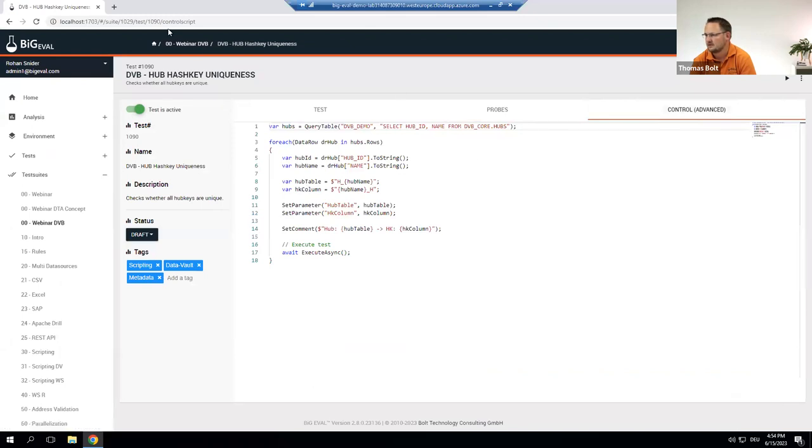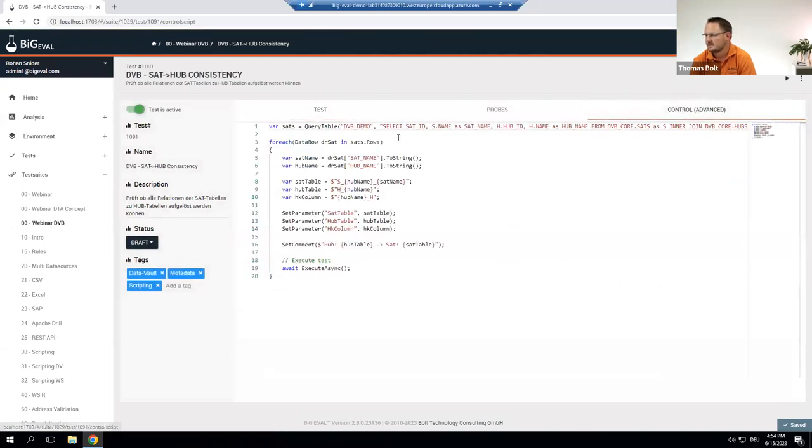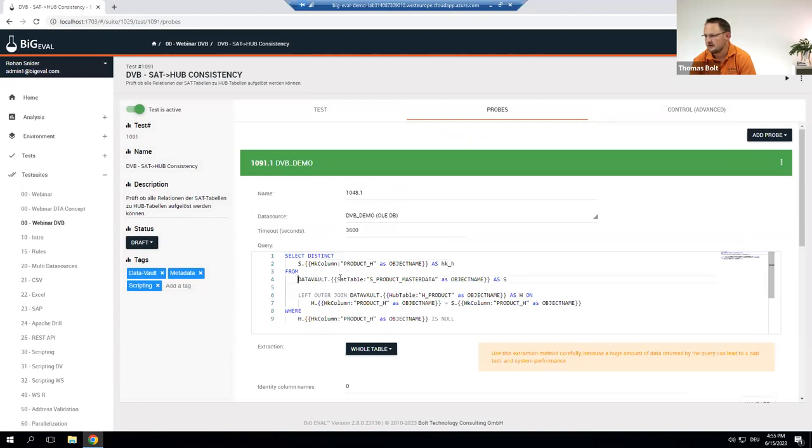Other possibilities include checking whether relationships between satellites and hubs can be resolved correctly — selecting all satellites from the Data Vault Builder database and applying a test case to each one to verify hub-satellite relationships work. BigEval has many more features we could show but time doesn't allow it today.